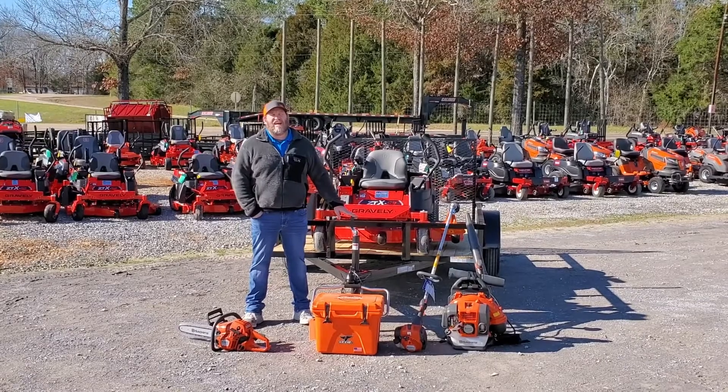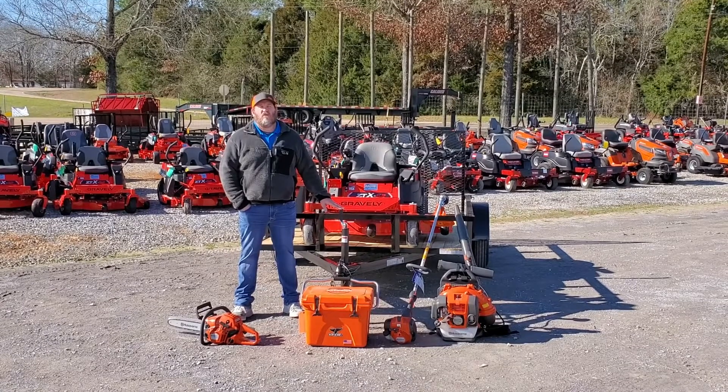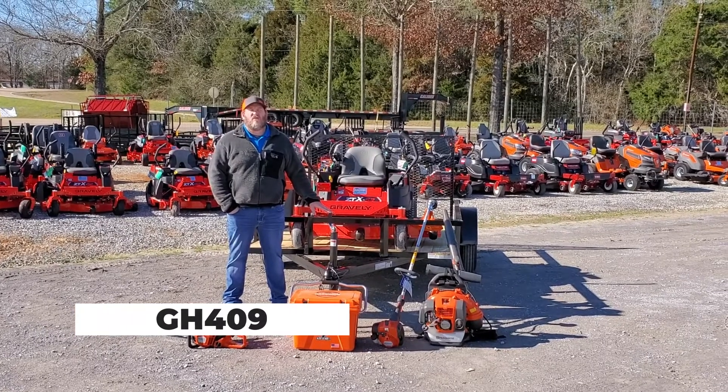We have this bundle at $4899, and it also includes a free 24 Orca cooler. We have great financing options available — 0% for 48 months with approved credit — and also have delivery available. SaffordEquipment.com, bundle number GH409.